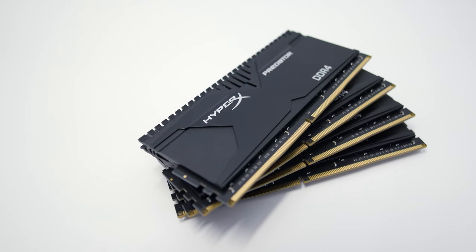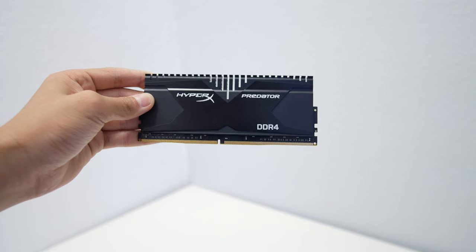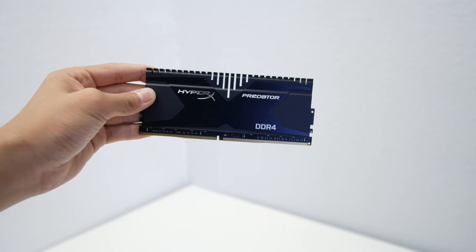If you do already have an SSD though, and find your PC struggling with multitasking, video editing, or just opening up a bajillion tabs in Chrome, you might want to upgrade your RAM. Here I have 32GB of Kingston HyperX Predator DDR4 at 2800MHz, and it's just a joy to have for editing.